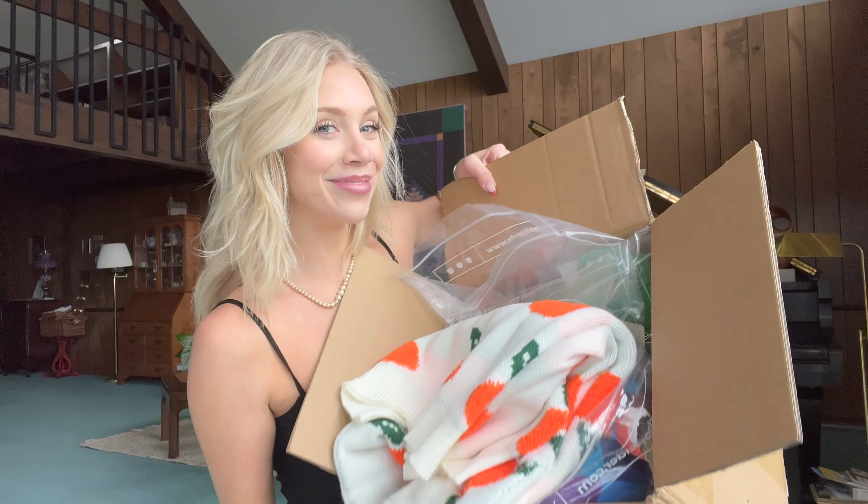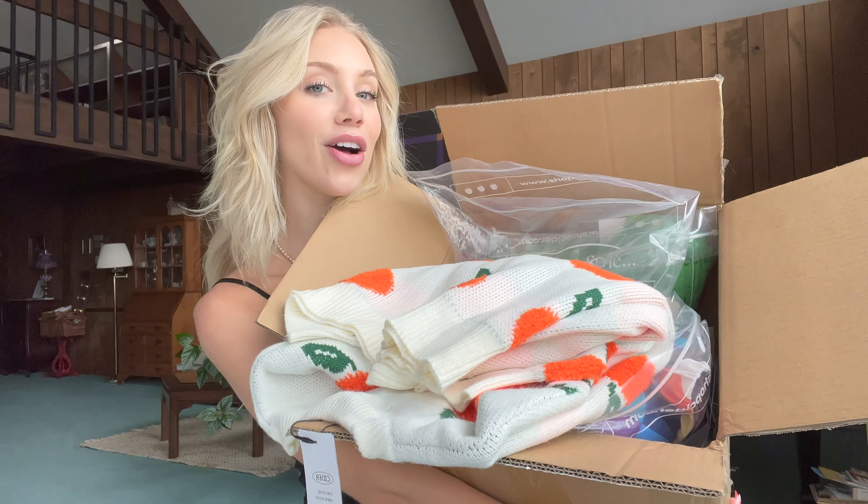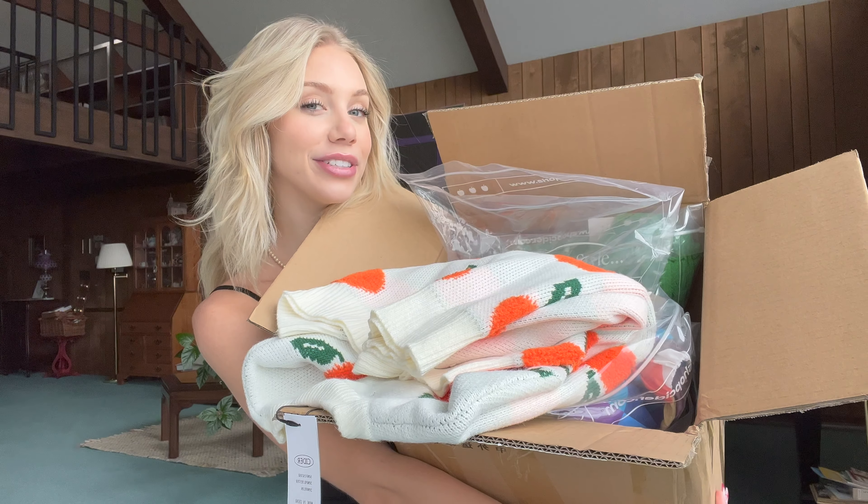I don't know if you guys have heard about them, but they are all the rage on TikTok. They have super cute printed sweaters, funky prints, bright colors, and trendy tops. I ordered a bunch of stuff from them and we are going to be unpacking it and trying it on, so stay tuned.